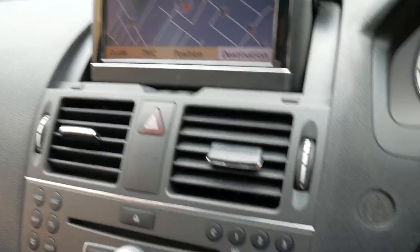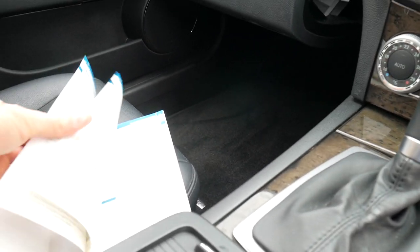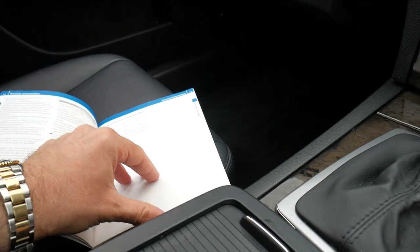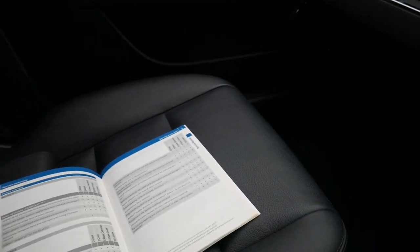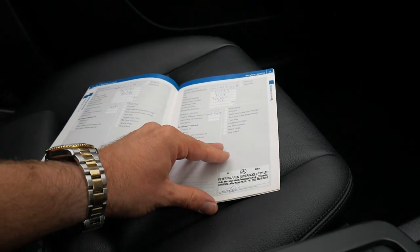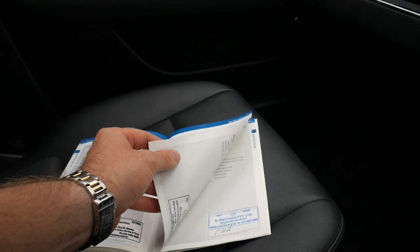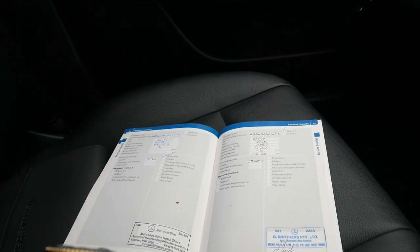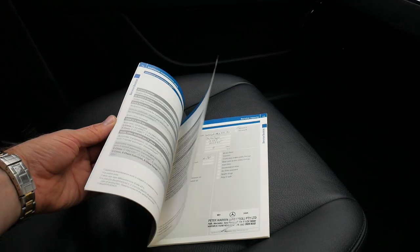105,000 kilometres. There's the navigation. Now let's have a quick look at the service history. You can see it's serviced at Mercedes all the way through — every single service done. The car's done 105,699 kilometres; the last service was done at 105,500 kilometres. So it does not get much better than that.